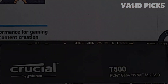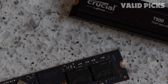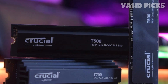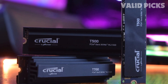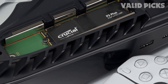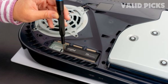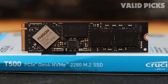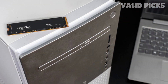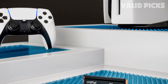Content creators will appreciate the T500's ability to turbocharge their workflow, providing up to 42% faster performance in content creation applications. Whether you're editing videos, rendering images, or running intensive workloads, the T500 empowers you to accomplish more in less time. As an exclusive offer, purchasers of the Crucial T500 SSD receive one month of the Adobe Creative Cloud All-Apps plan, granting access to a comprehensive suite of creative tools and resources.